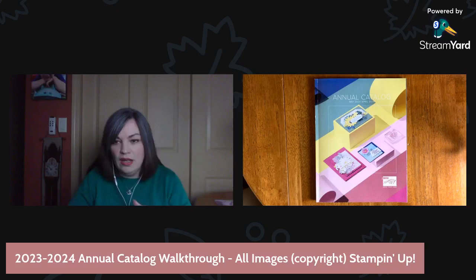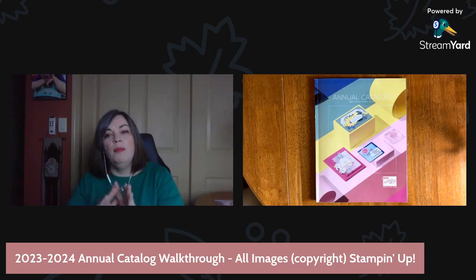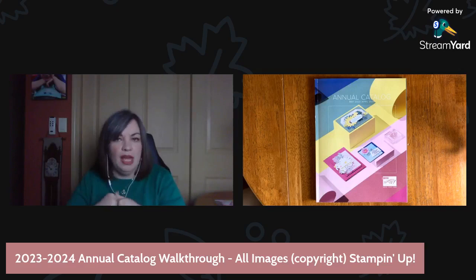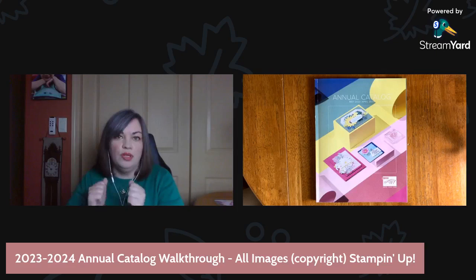I'm going to be putting the May host code link in the comments section. If you shop in the online store with me and you use this host code link for May — it's good from May 1st to the 31st — and you spend $50 or more before tax, you will receive a free embellishment from me. Your order with Stampin' Up will still come from Stampin' Up, but that free embellishment will come from me. I typically mail those at the end of the month or the beginning of the following month.